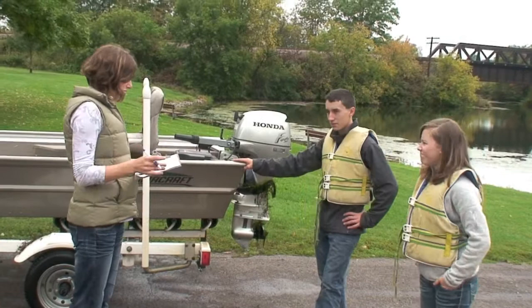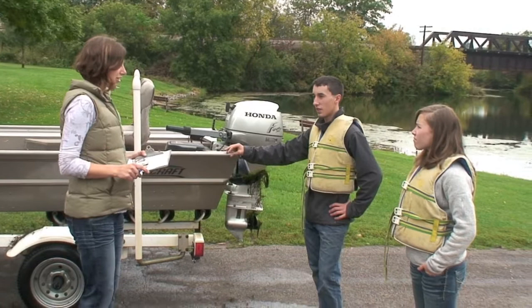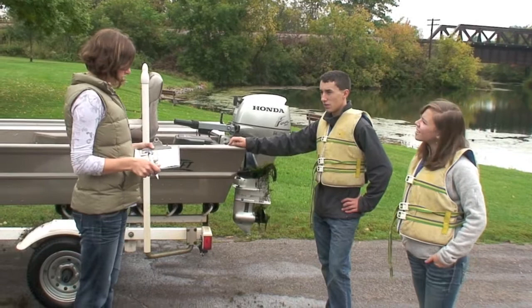Did you dispose of all your unwanted bait in the trash after you were done? Yeah, you did? Yeah. Great — you won't be spreading VHS then.